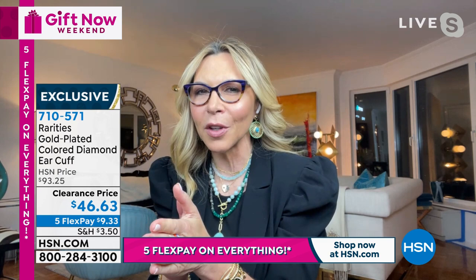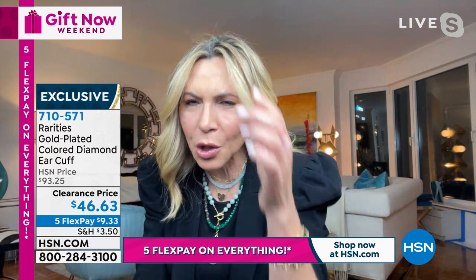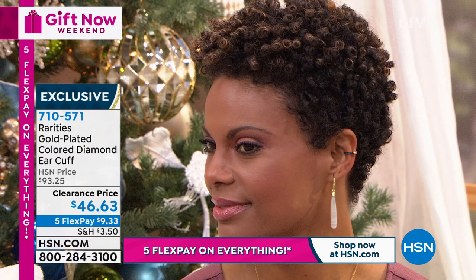I wear mine the same place that Victoria wears hers. You can line it up your ear. You've got 13 points of important precious sparkling diamonds. You've got your 22-karat gold over silver. What's most important about this cuff is it's spring-loaded with a hinged design. You don't need a piercing, but it's comfortable - you will not know you're wearing it. You can sleep in this cuff.